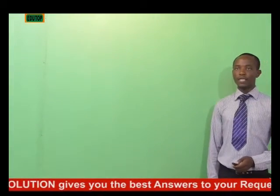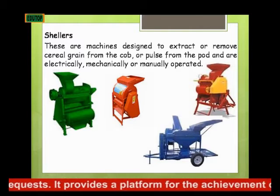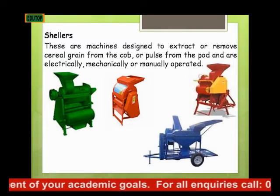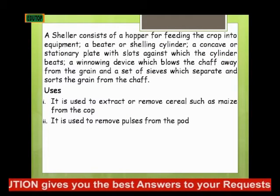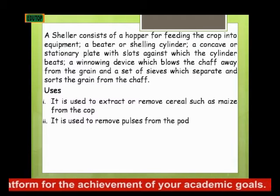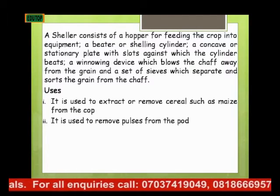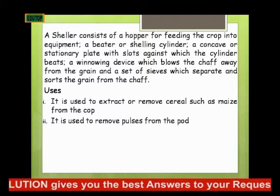The next machinery is shellers. These are machines designed to extract or remove cereal grains from the cob, or pods from the pod, and are electrically, mechanically, or manually operated. A sheller consists of a hopper for feeding the crop into the equipment, a beater or shelling cylinder, a concave or stationary plate with slots against which the cylinder beats, a winnowing device which blows the chaff away from the grain, and a set of sieves which separate and sort the grain from the chaff. A sheller is used to extract cereal such as maize from the cob, and to remove pods from the pod.